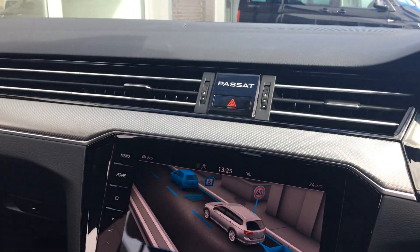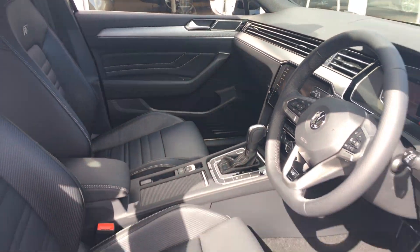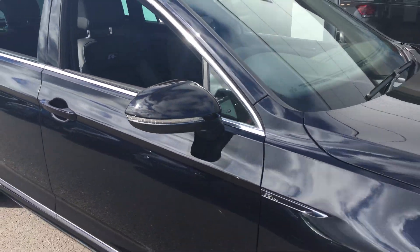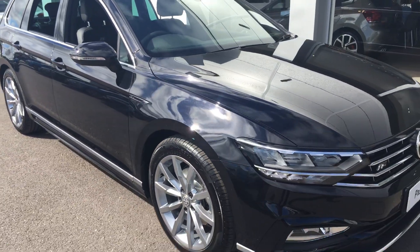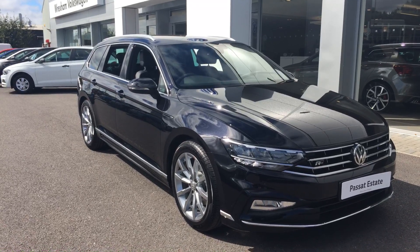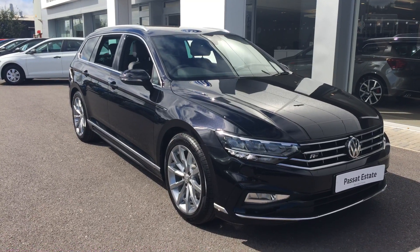I'm sure you'll agree it looks absolutely fantastic — the new shape Passat Estate. Like I say, this one is available straight away, so if you're in the market and like what you see and would like to discuss it further, please make sure when you enquire you ask for myself — that's Phil Sadler — my colleague Yousef, or Glenn in our sales team, and we'd be happy to help. Many thanks.